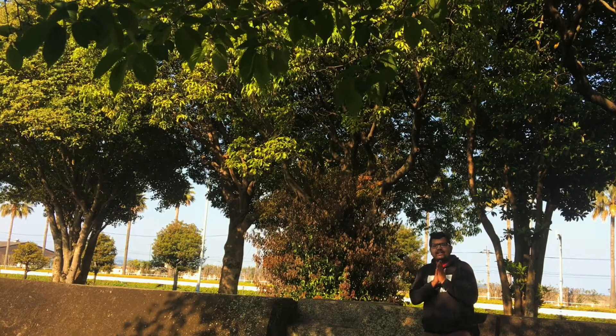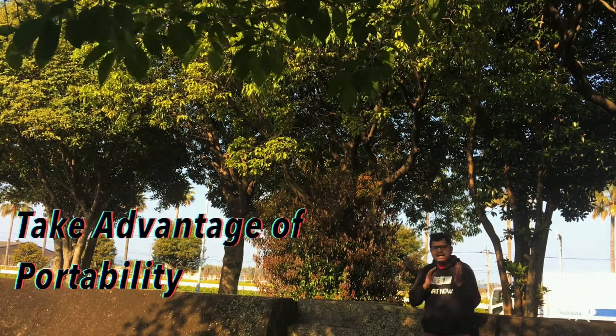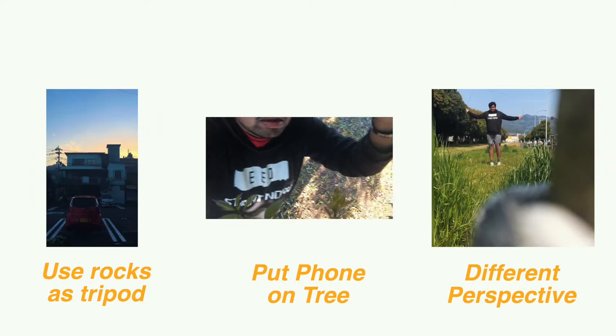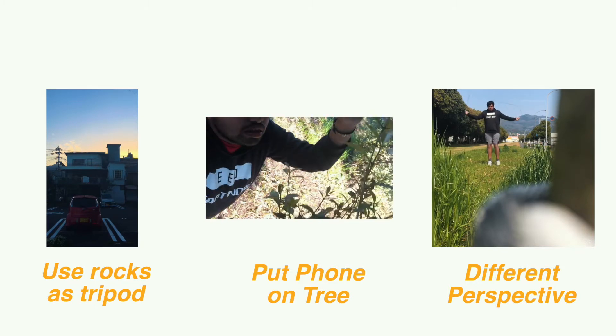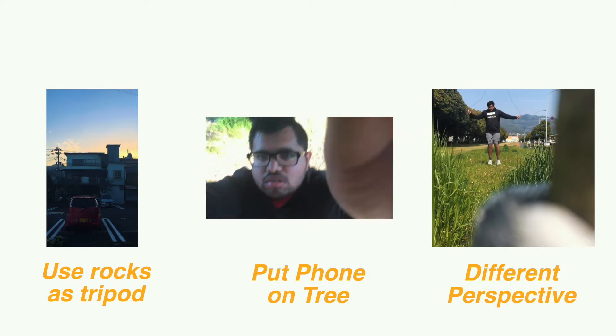The fifth and final point is portability. Your phone is more portable than a bulky camera. You can put it on a tree just like I did, use a rock as a tripod, get overhead shots or really cool different perspectives. And that's how you can take full advantage of your phone.